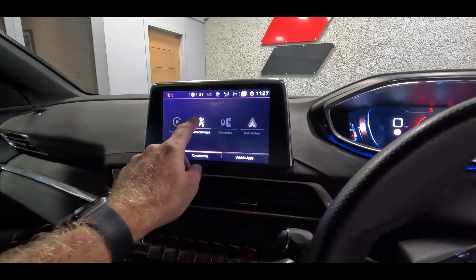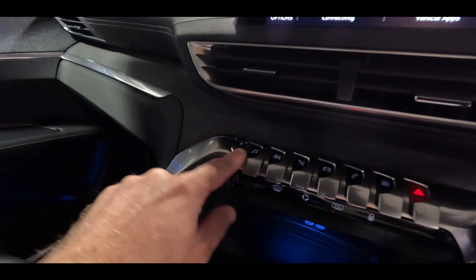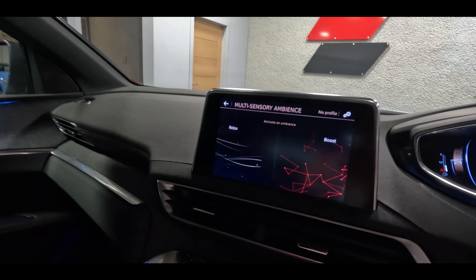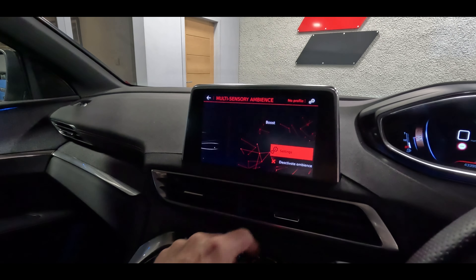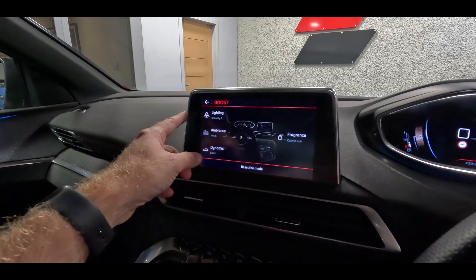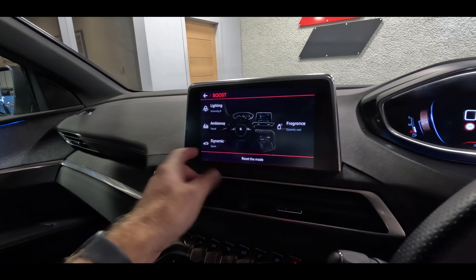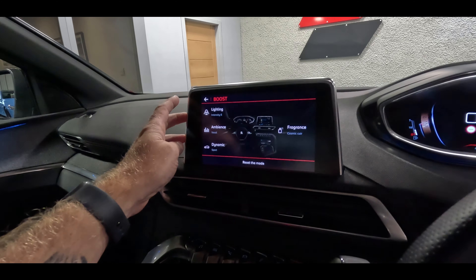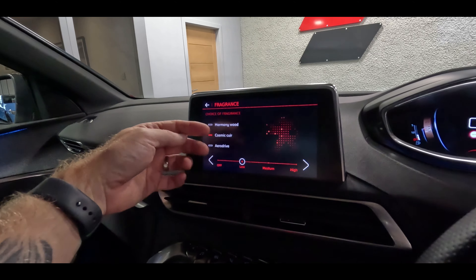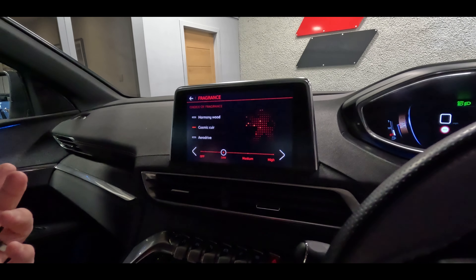We've got CarPlay and connected apps. Here's a nice touch — if we press this button, you go into the multi-sensory ambience. So if we go into Boost, for example, and then go into settings, you can set up the lighting in the car, set up the ambience which is basically the graphic equaliser for the audio system, and set up how you want the chassis to be. And over here you can set up fragrance — you've got three different fragrances to choose from: Harmony, Cosmic Cure, and AeroDrive — and that then comes through the vents, which is pretty cool.